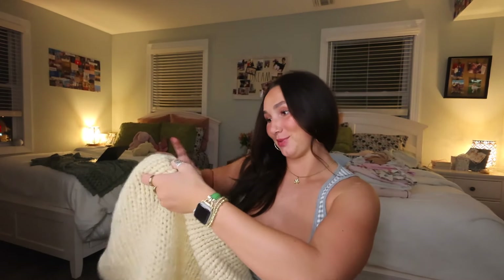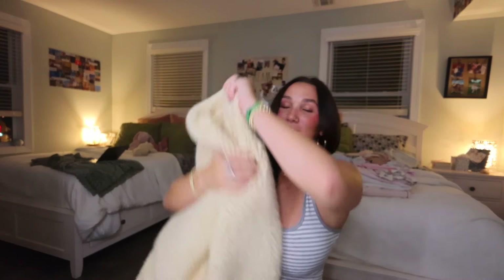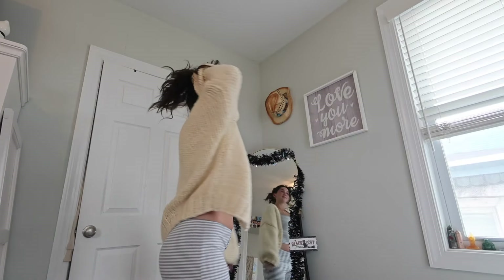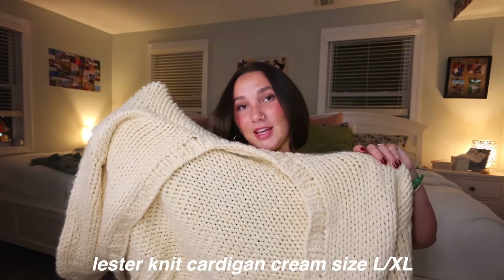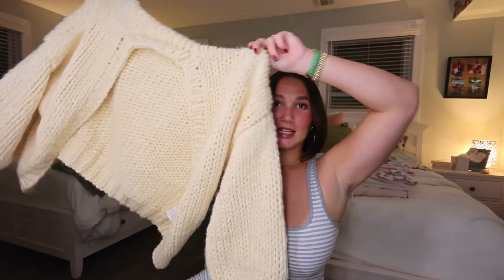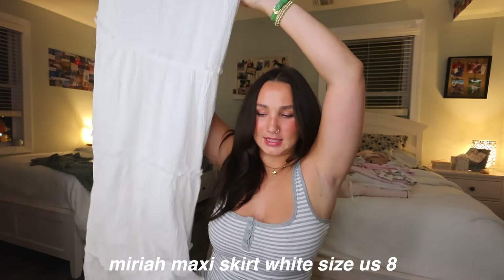Next I got this chunky cardigan. I've been looking for a nice chunky cardigan for so long and nothing has met my standards — until now. It is so heavy, weighted, thick, and cozy for fall and winter. It will definitely keep me warm. This is called the Lester Knit Cardigan in cream, and I got it in a large/extra large for a nice oversized fit. It's so comfy and soft I literally just want to sleep in it every night.